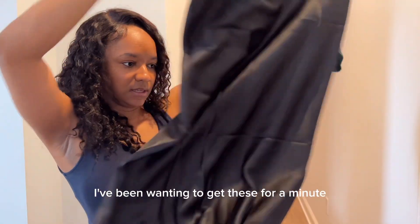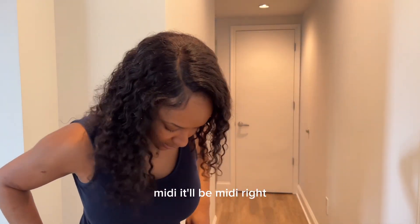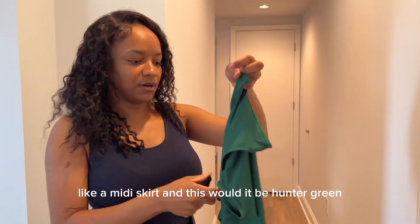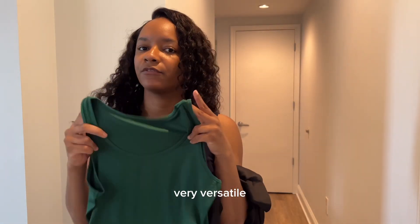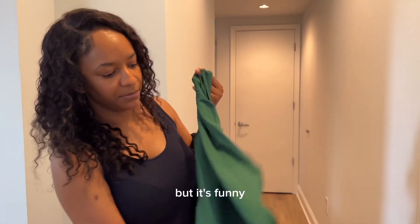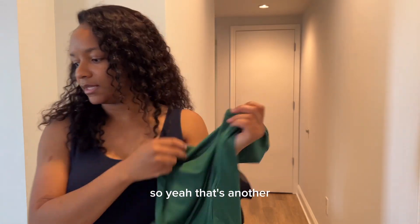I've been wanting to get these for a minute. This is a satin midi skirt — it'll be a midi length, you guys will see when I'm wearing it — in hunter green. I'm pairing it with that same tank top. Very versatile. It's funny, I had it backwards and upside down at first, but y'all, it's nice!